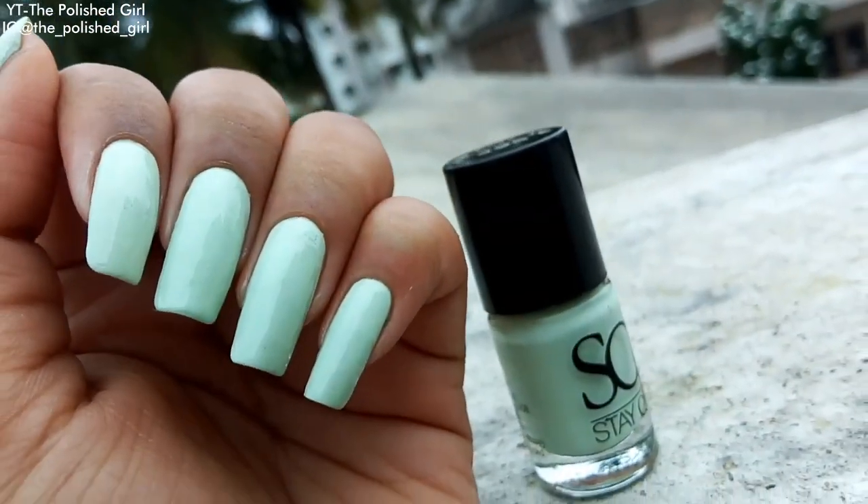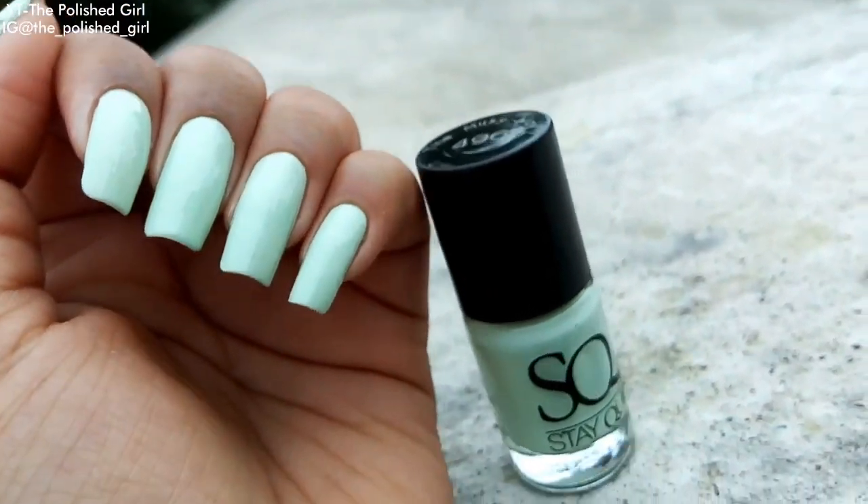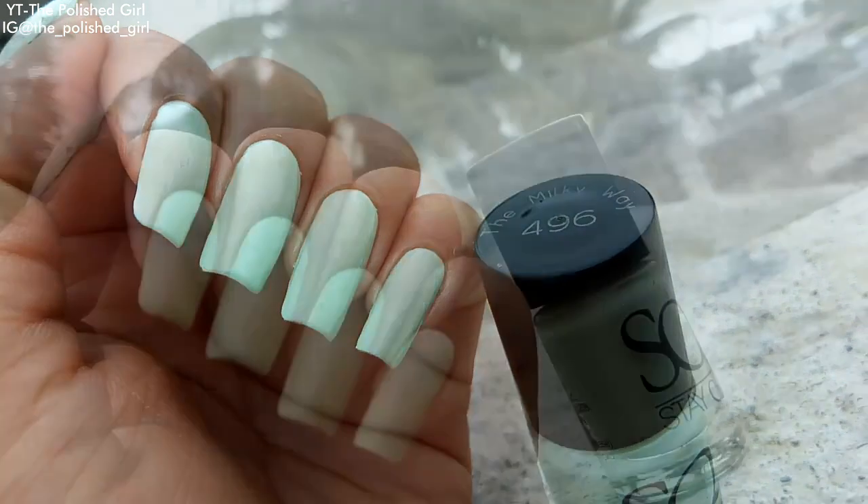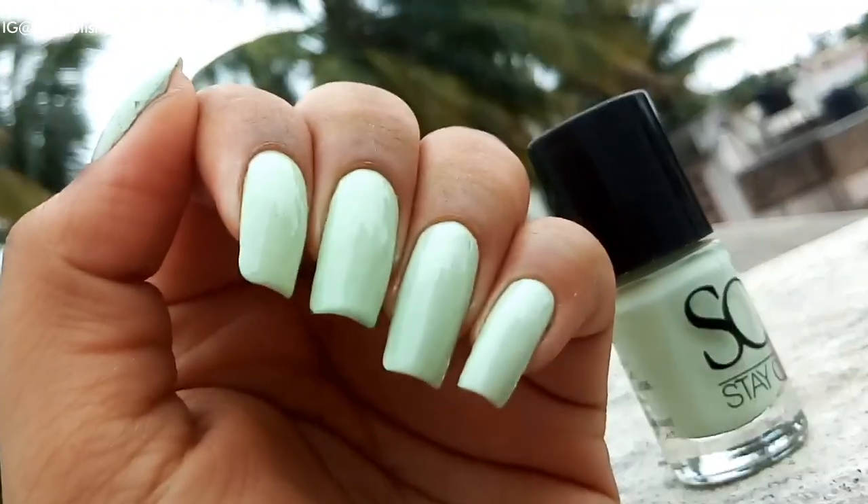Next one is a very light pastel mint green called The Milky Way from Stay Quirky. It looks really beautiful and retails for 158 rupees.